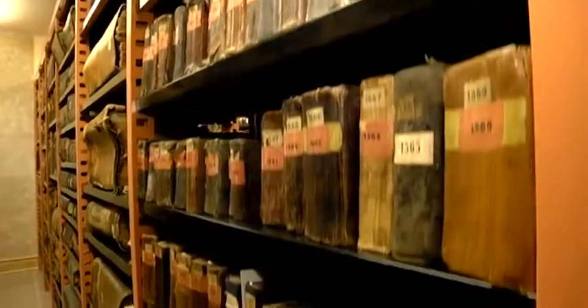This is the Matenadaran's main manuscript repository. Few visitors are allowed here, and only rarely. This is where the Institute's most ancient manuscripts are preserved.